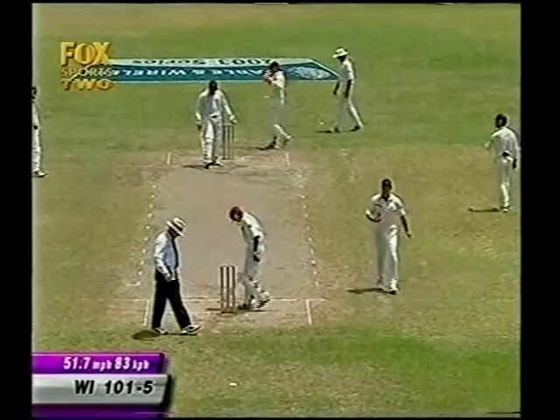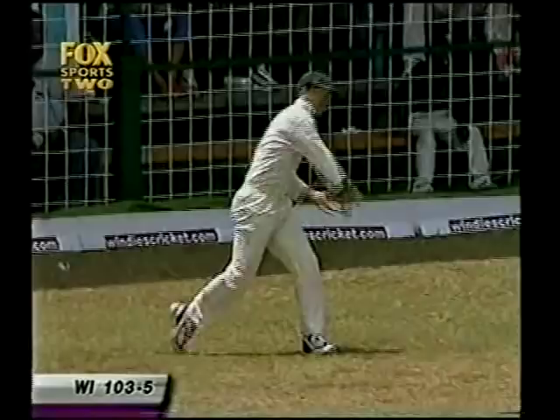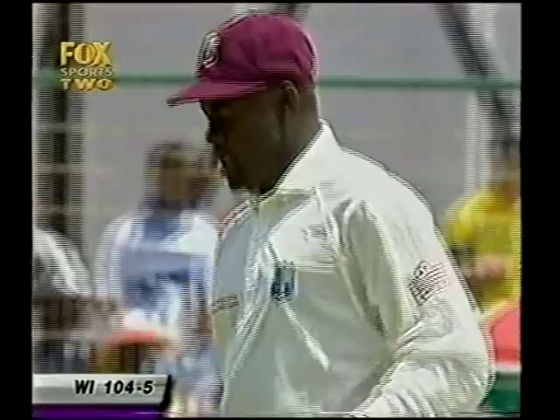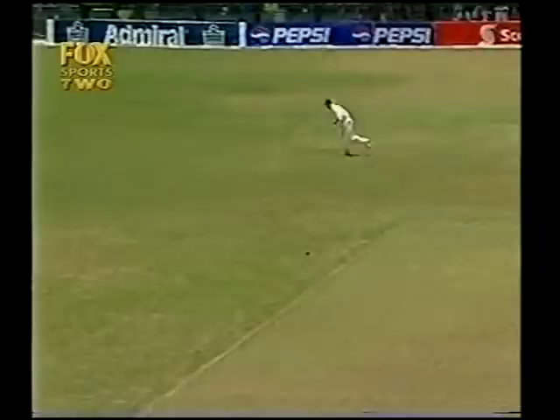Chanderpaul is in pretty good form. And there's the 100 — McGill giving good chase, but it's actually Justin Langer out there. He really had to hurry; it's probably the longest part of the ground that ball was struck to. We saw the 100 coming up for the West Indies — now it's a 50 partnership between these two left-handers, Ridley Jacobs and Shivnarine Chanderpaul.